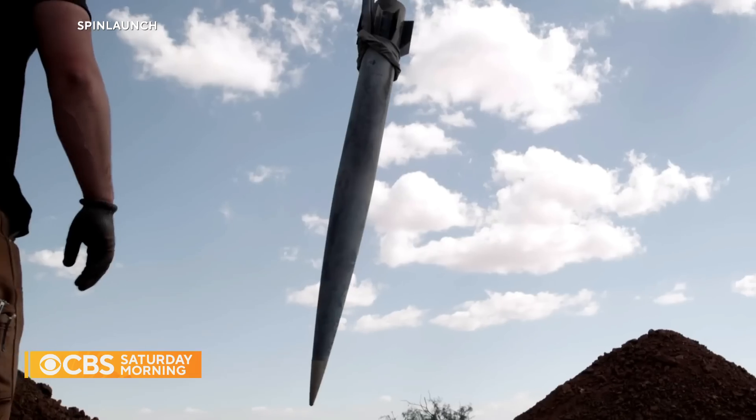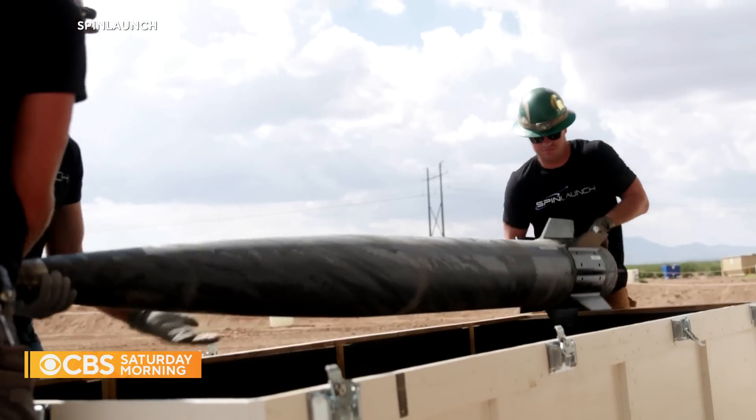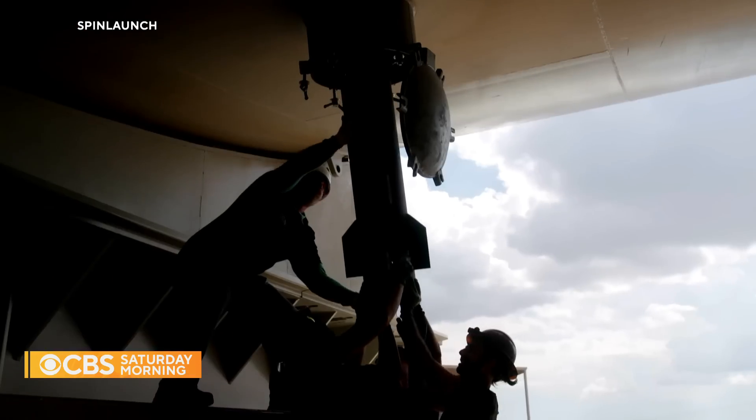An added advantage: this transportation device is completely reusable, making the launch system much easier on the planet. It represents the electrification of the space transportation industry. So many transportation industries are becoming electrified right now, yet rockets rely on pushing massive amounts of combusted products out the back — historically the only way to get to space. You have to employ a system like SpinLaunch if you want to reduce the carbon footprint of space access, which is incredibly important.